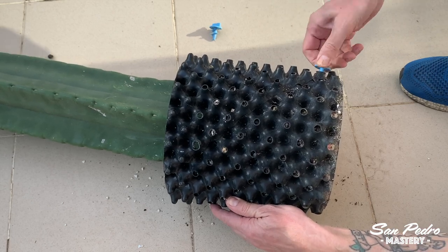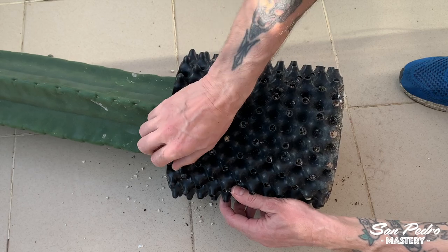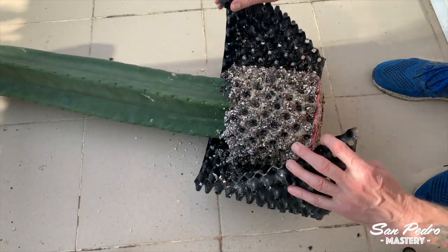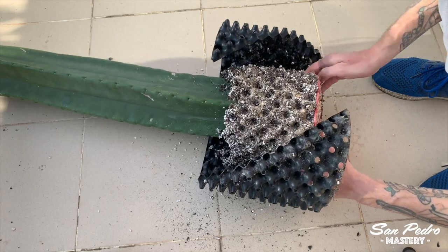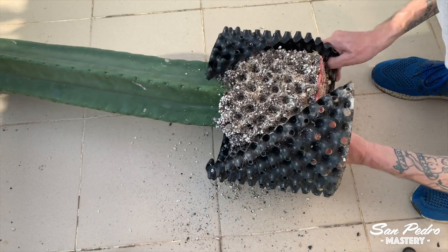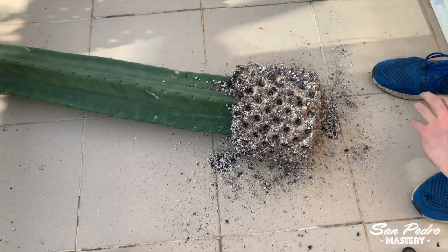Up until now it had been in an air pot, which is ideal for the rooting phase, and now it needs to be repotted in a larger pot. As you can see in this video, the air pot helped the plant grow plenty of roots. So now I will try to gently loosen them without breaking them. You don't have to separate them completely — just a bit is enough.